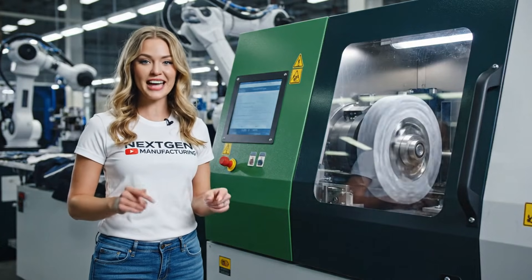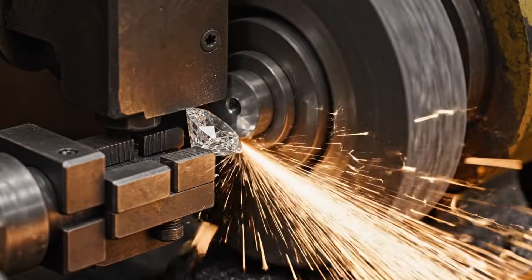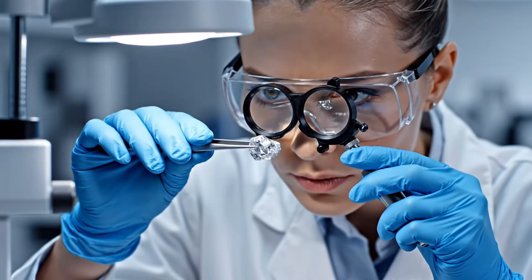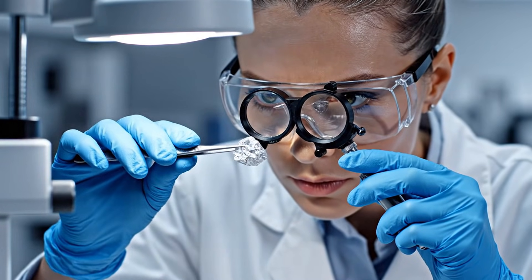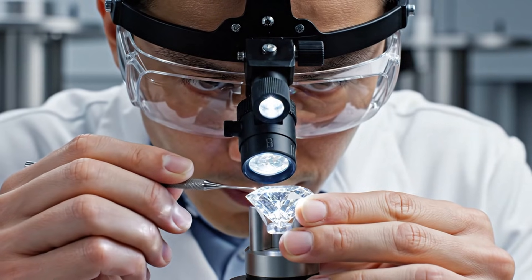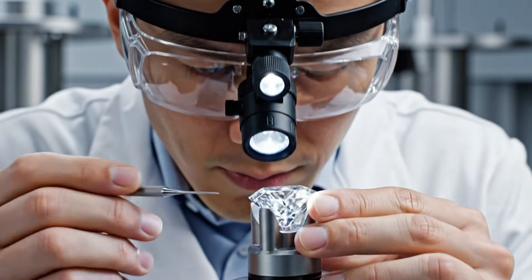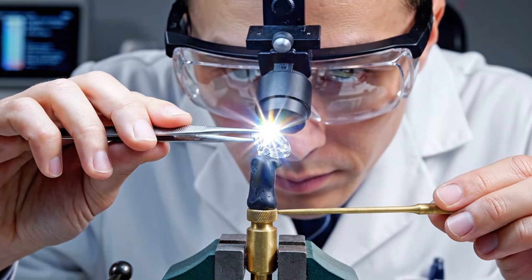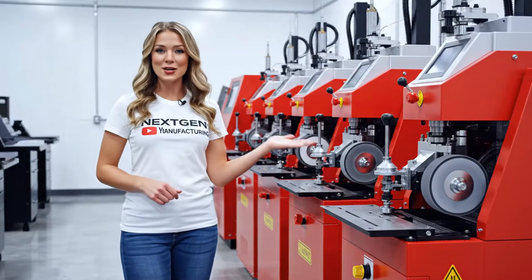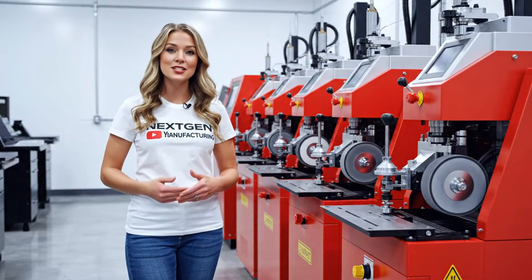This machine uses a diamond-coated wheel for the bruting process, ensuring unparalleled precision and speed. These advanced machines utilize precision dop sticks to ensure a flawless polish every time.